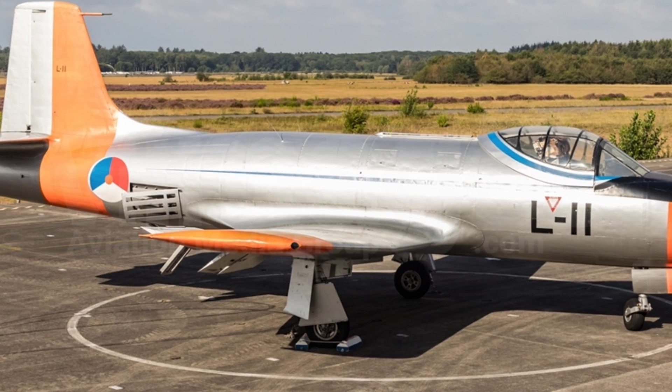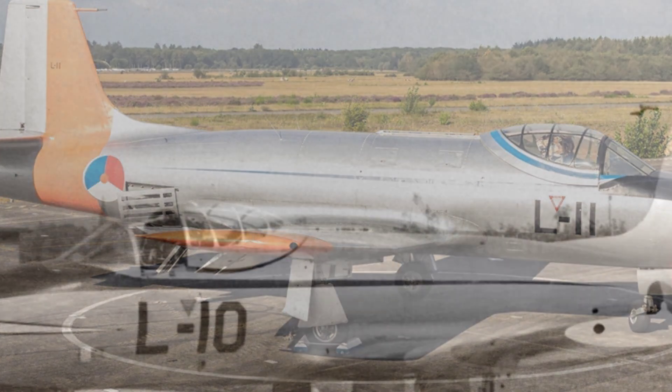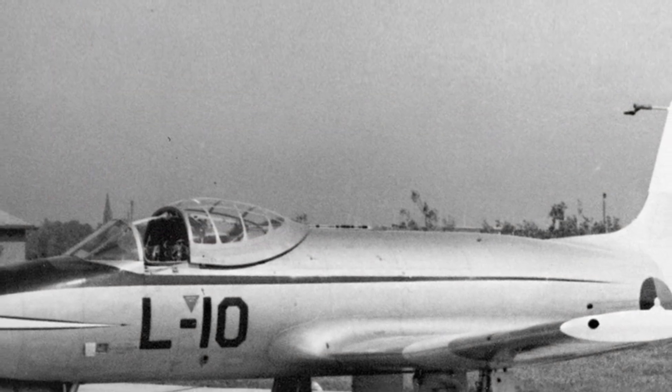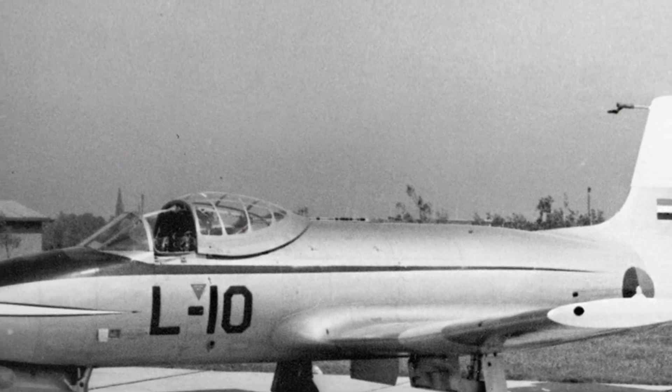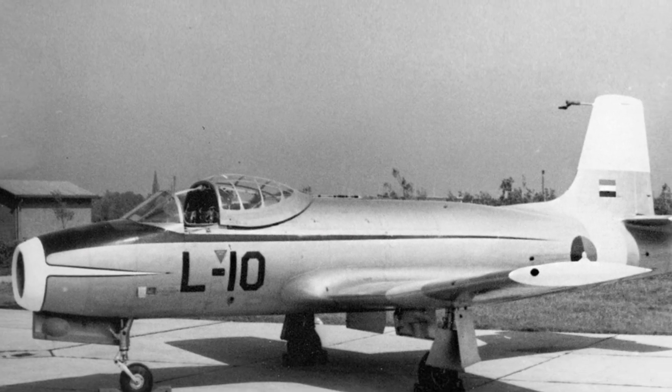Soon after the end of World War II, the Dutch Fokker Company discovered a market gap for jet trainer aircraft, and also responded to bidding from the British side by starting to build an early jet advanced trainer, the Fokker S.14 Mach Trainer.